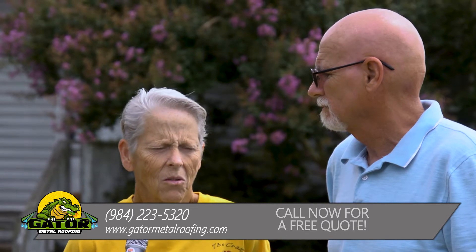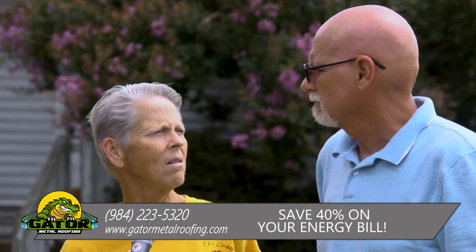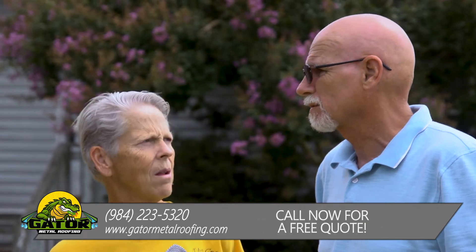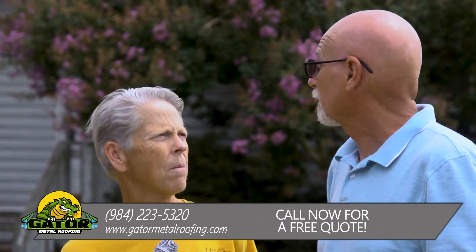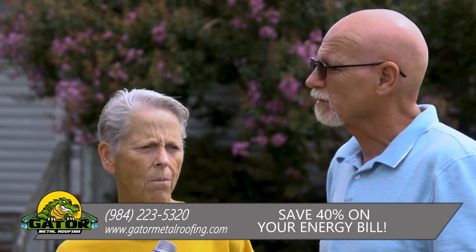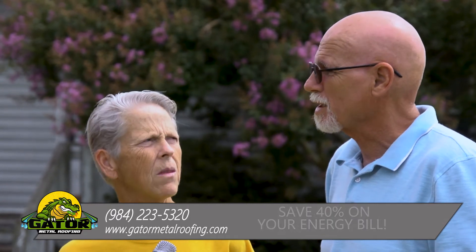The Gator Metal Roofing — the longevity, everything about it is a lot better than the shingles. I like it. I like the color. That offsets other than just getting black or brown shingles. It's like night and day.